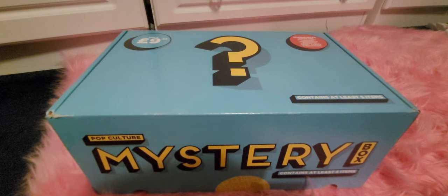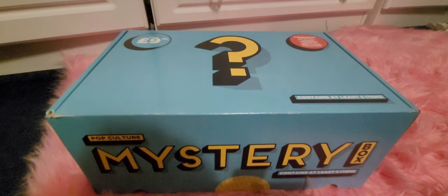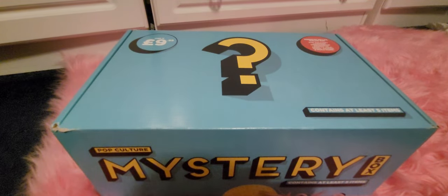It's a win-win and it's just really good fun. It costs £9.99 and it is a pop culture themed box, so it contains at least five items. It says here official merchandise from TV, film, music, gaming and much more. So yeah, should we open the box? Let's do it!